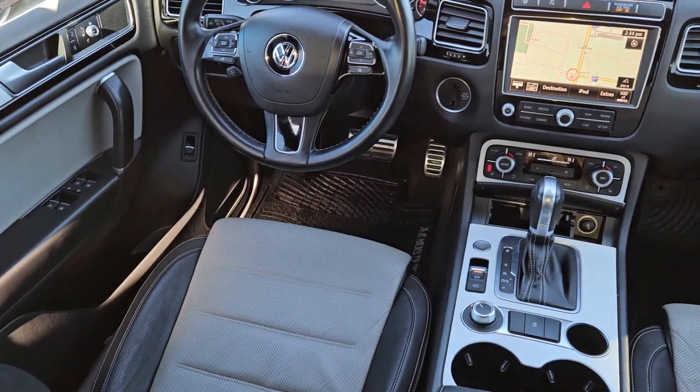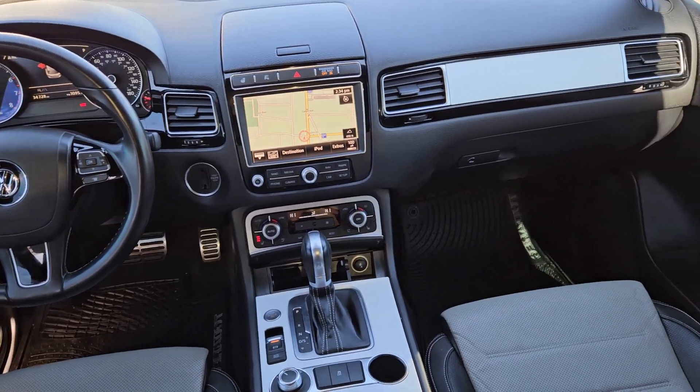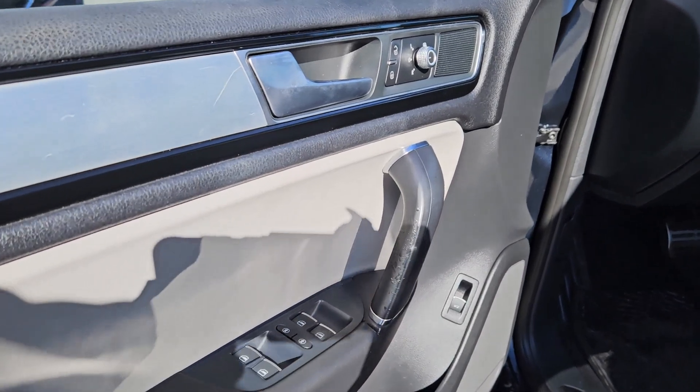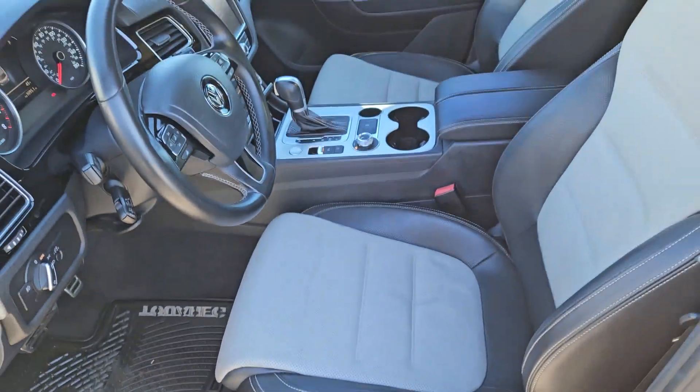The following are some of this vehicle's highlighted options: heated steering wheel, navigation system, keyless entry, moonroof, satellite radio, power liftgate, heated mirrors, fog lamps, backup camera, power passenger seat.